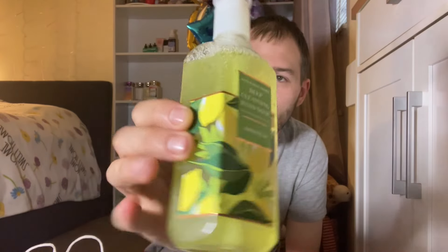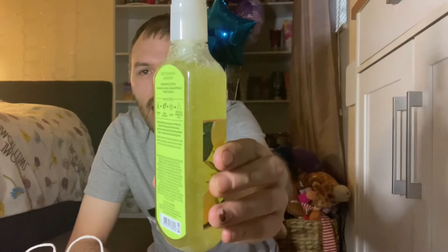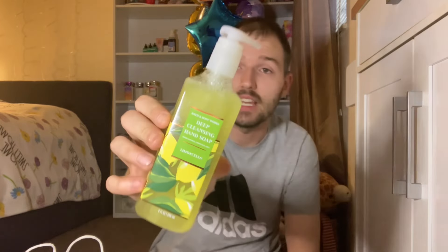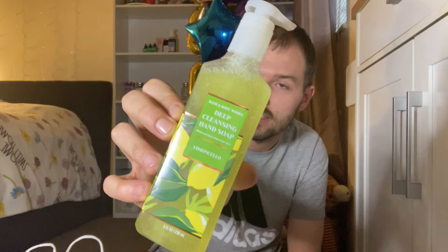Also in the three-dollar bin I picked up a deep cleansing hand soap in gel form — I picked up Limoncello. This green soap on the inside is like a yellowish-lime green, which really drew me in with the packaging. It has fragrance notes of Sorrento lemons, sugared mint, and fresh verbena. It definitely smells amazing — I love Limoncello in candle form and this smells just like a sugary lemon candy. I can't wait to try this one this summer in the kitchen.